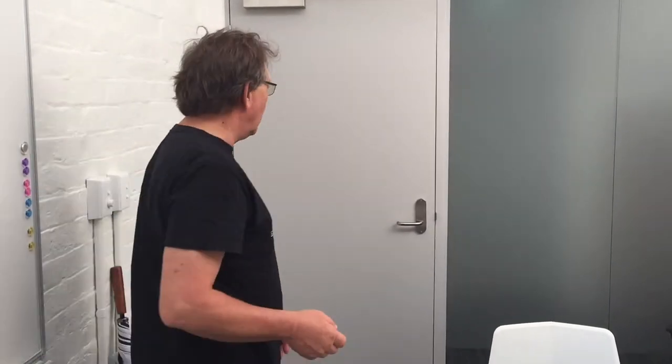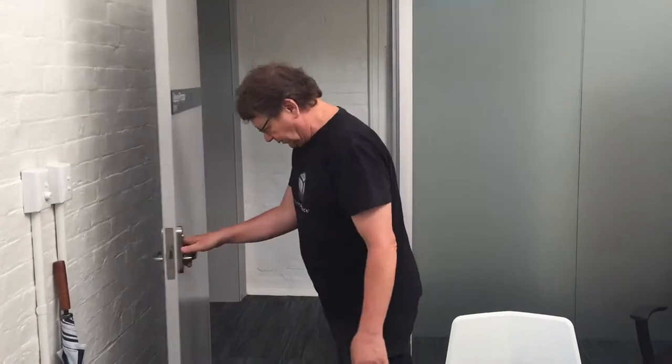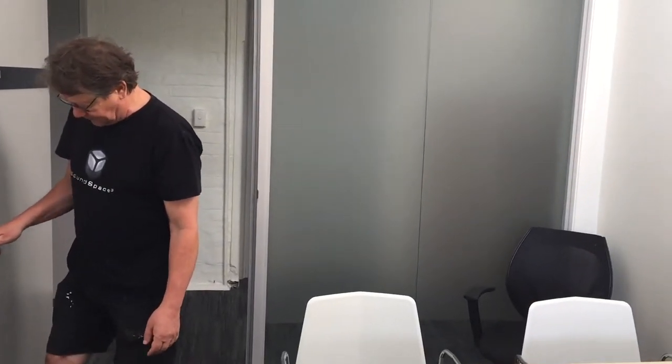There is a way to reduce this. One way is to open a window or, for example, open a door. This will reduce the big echo because part of the sound can go out of the room.